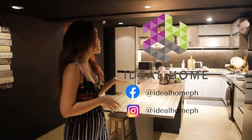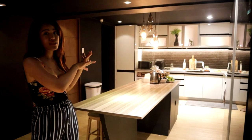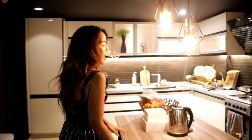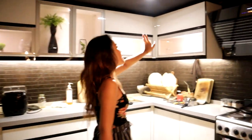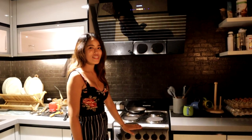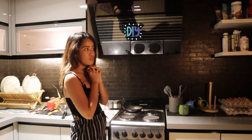Lastly on the ground floor is the kitchen, which is from Ideal Home — thank you so much! What I love about it is how it's all organized together. They were able to make the island, the countertop, the sink, the cabinet, even the range hood, and the stove is all from Ideal Home.